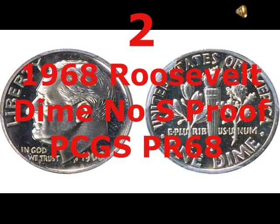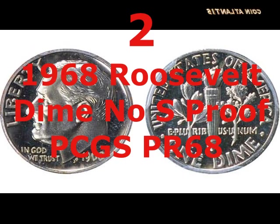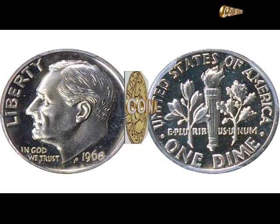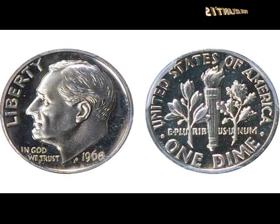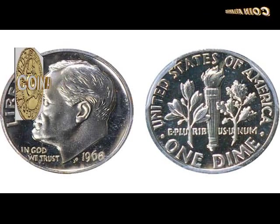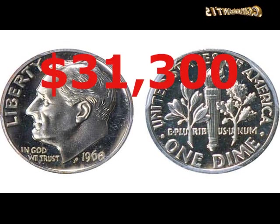It wasn't only in 1975 that things went wrong with the mint mark on some Roosevelt dimes — it first happened in 1968. Again, it was coins minted in San Francisco that were missing their S. Today there are estimated to be only around 12 such coins from 1968 in existence, and examples in the best condition are even more scarce. When a coin graded PR68 by the PCGS came up for auction in May 2015, thirteen bidders competed, and the winner paid $31,300 including the buyer's premium.